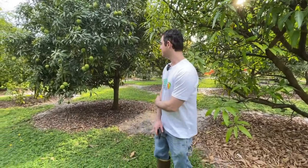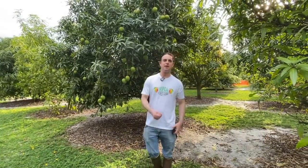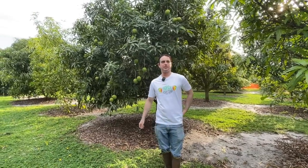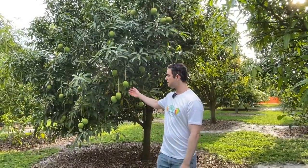Next we have a mango called Jahangir, from southern India. This variety behaves as a somewhat dwarfish tree here in Florida. It doesn't color up very much — we talked about some Indian mangoes getting red blush, but Jahangir actually develops very little color at all.